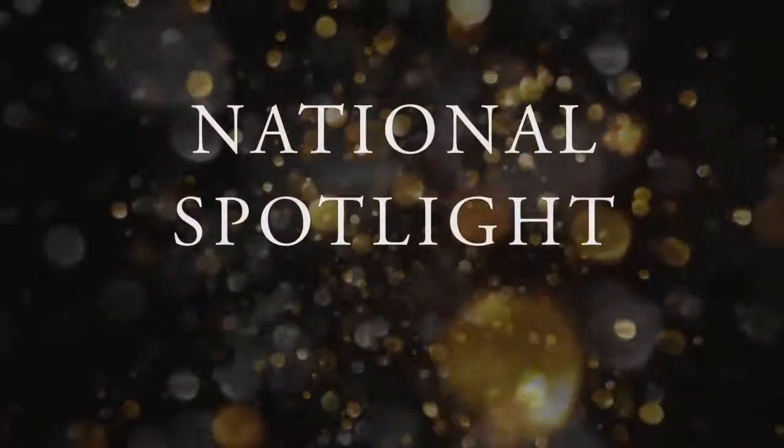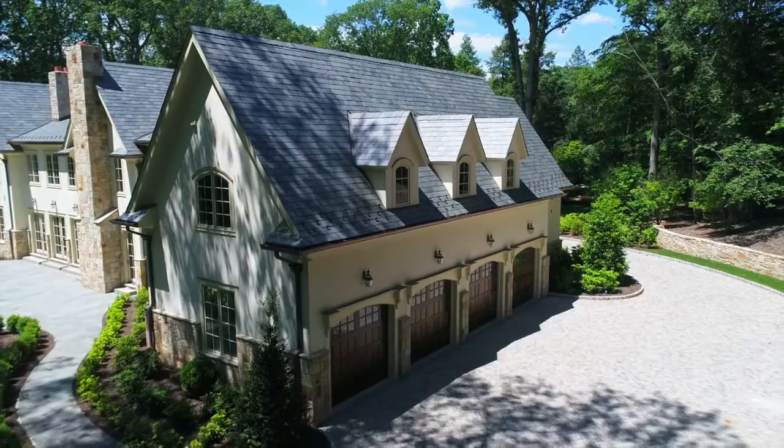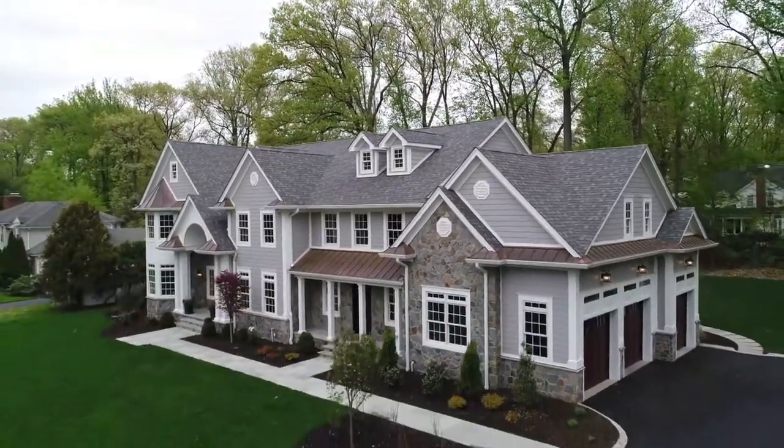Next up, it's the National Spotlight, where we shine a light on some gorgeous homes listed for sale by Coldwell Banker nationwide.